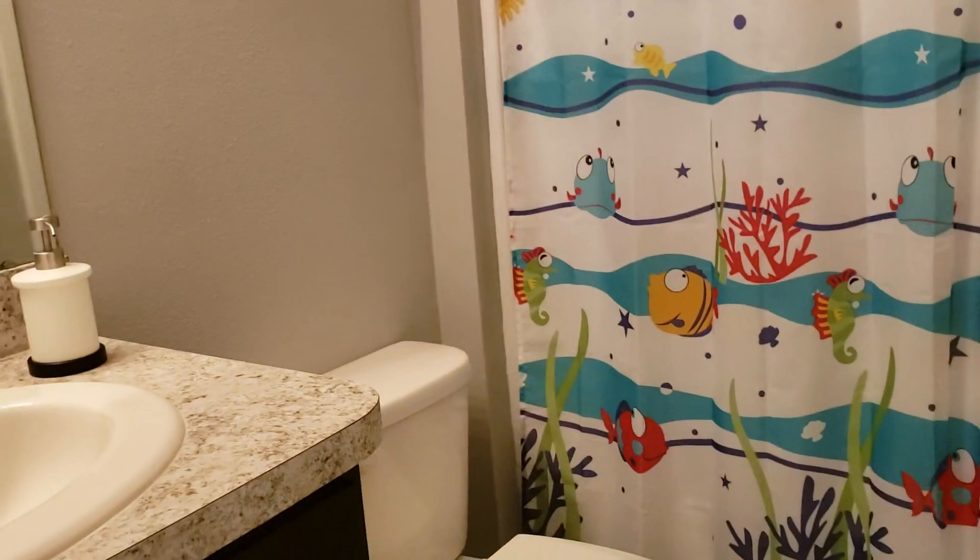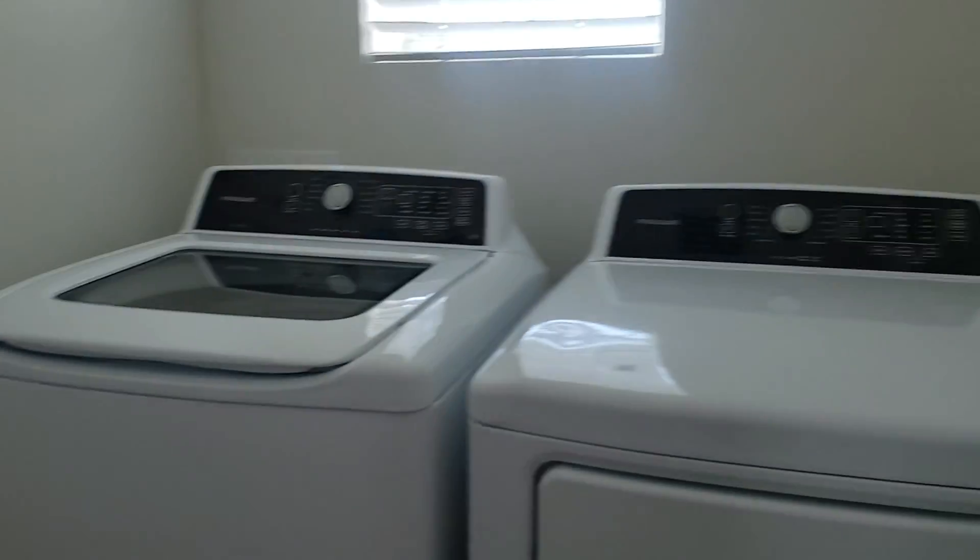This is the guest bathroom, which is just as cute as the master. There's another linen closet, and then over here is the laundry room. It's nice to have a separate laundry room. The washer and dryer come with the property.